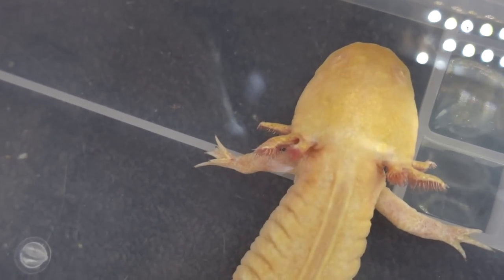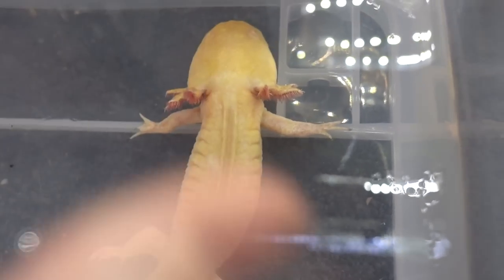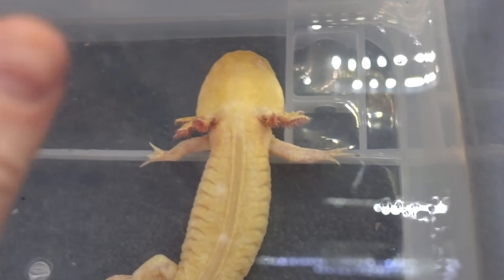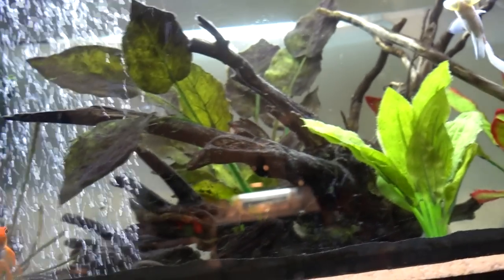Look at her weird arm — sorry, I don't mean to be rude. It's not your fault, girl. I'd like to house her and Toothless together in the future, once I have the room to get them a tank that's a good size.